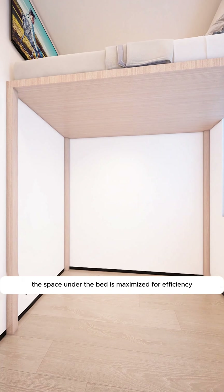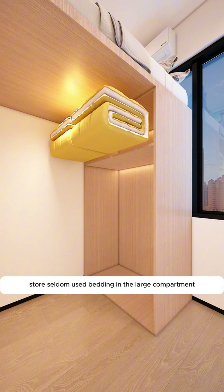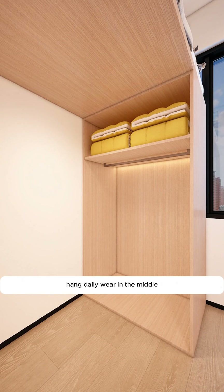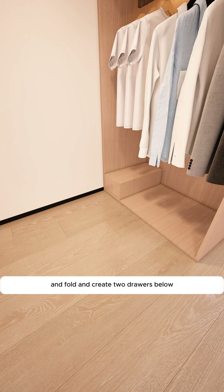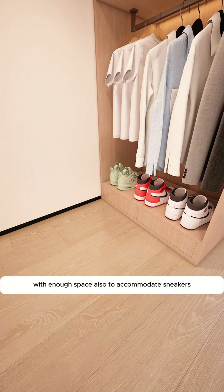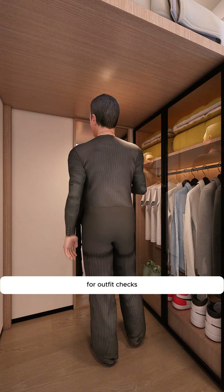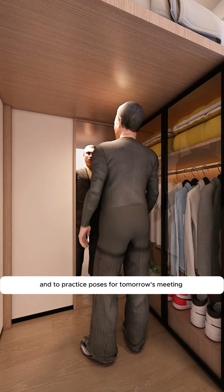The space under the bed is maximized for efficiency, starting with a wardrobe. Store seldom-used bedding in the large compartment above. Hang daily wear in the middle, and create two drawers below for storing bulky underwear and socks, with enough space also to accommodate sneakers. Install a full-length mirror next to it for outfit checks, and to practice poses for tomorrow's meeting.